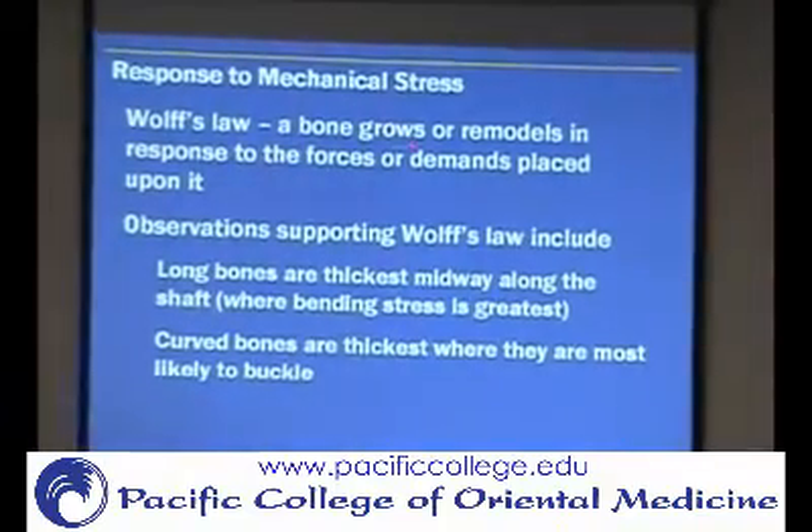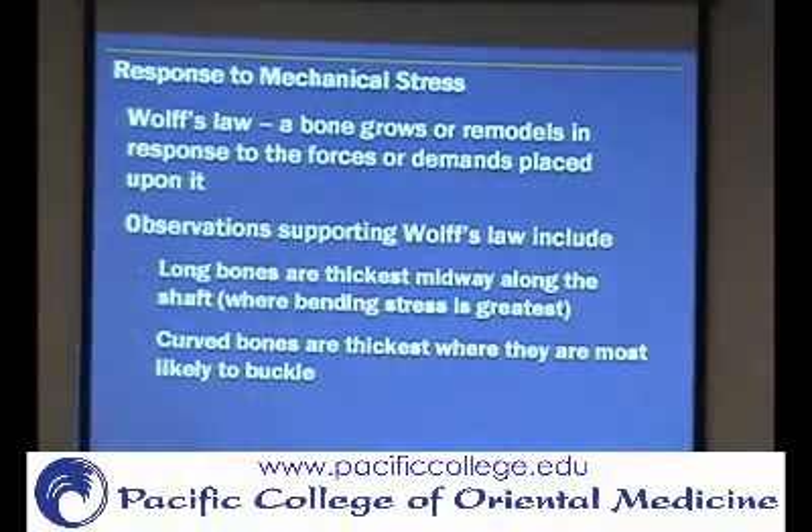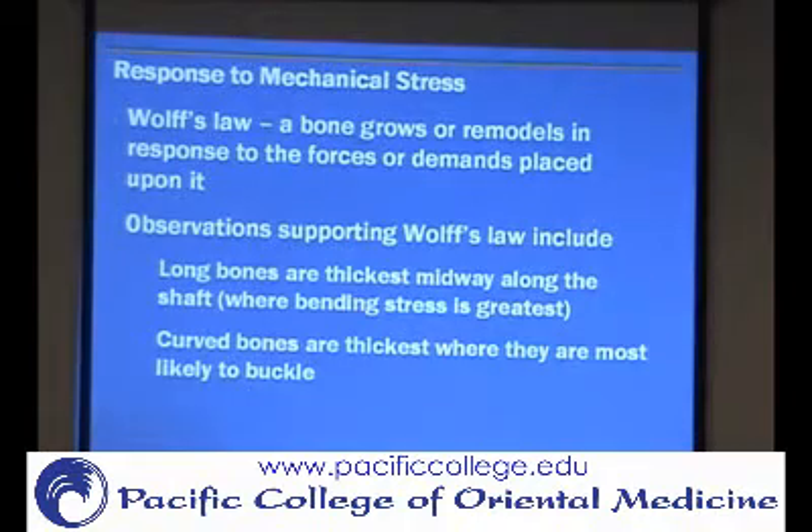Now we'll talk about mechanical stress. There's something called Wolf's Law, and what that is, is that bone responds to mechanical stress. Whatever demands are placed on the bone, it's going to respond to it. But if there is no demand, no need, it's not going to have a reason to do anything.